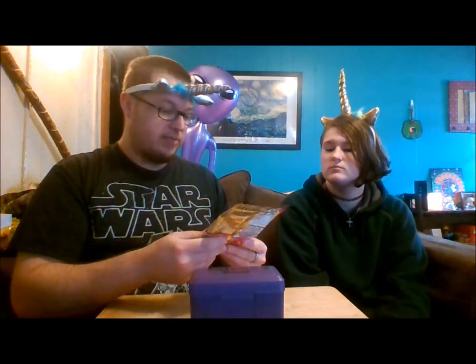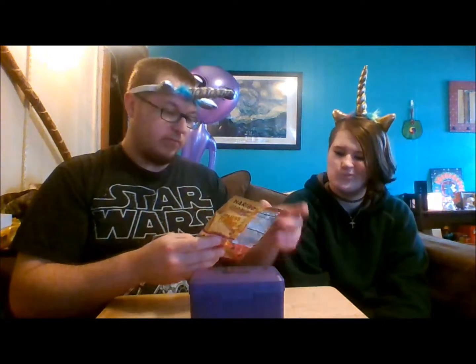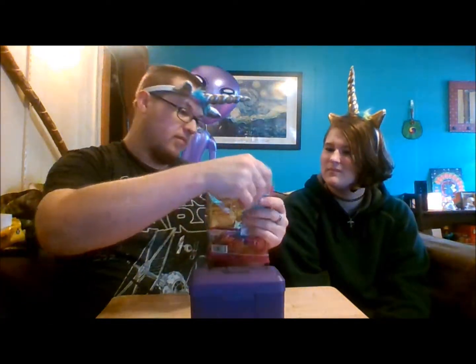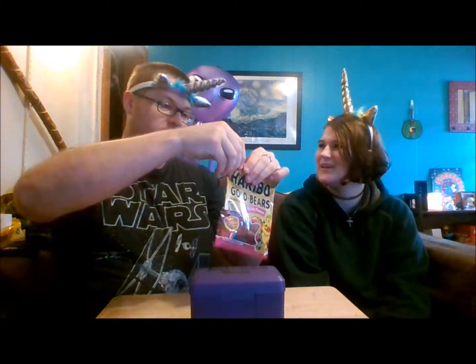We'll be the judge of that! Visit guessharibo.com to solve the mystery. I'm guessing there's going to be a blue raspberry because of the blue one, and probably others. There's a picture of all kinds of fruit on here — kiwi, that'd be interesting. There's a little tear mark here, wow, like you're going to be able to get any gummy bears out of that tiny opening.